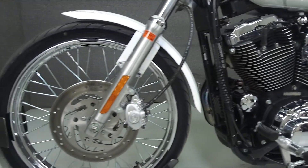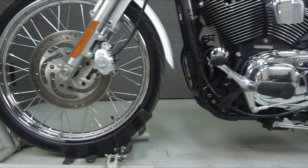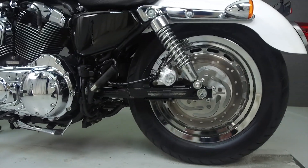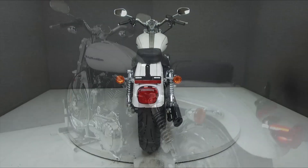Please give us a call for more information. We have also purchased a Cyclechex Vehicle History Report. You can view this report by clicking on the link on the right side of the video.